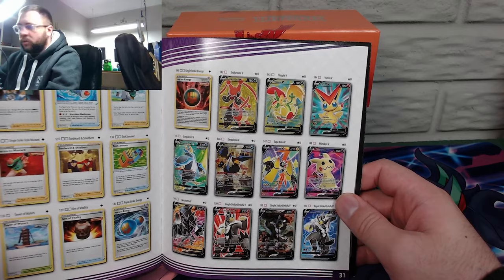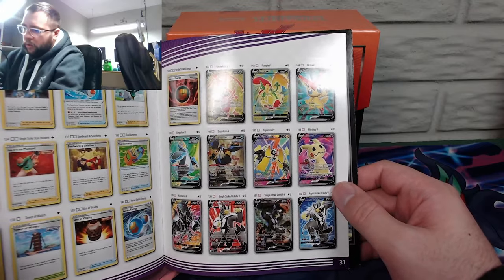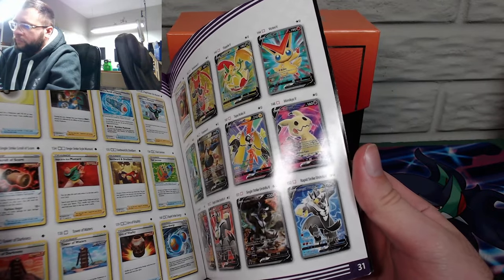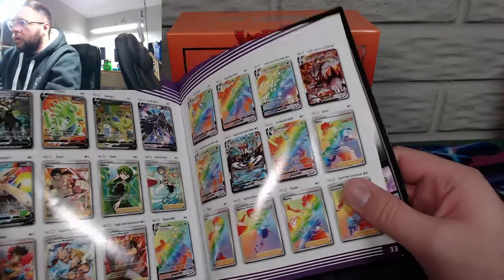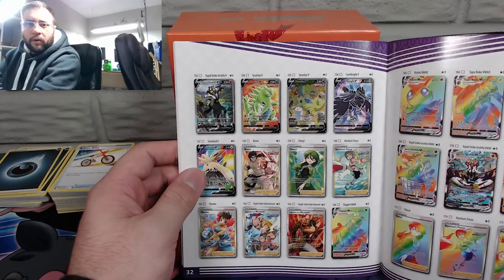Just going over what we could potentially pull — I think I have that Mimikyu right there, card 148. Pretty sure I pulled that already. I remember it by the background — pretty dope pull. Oh there we go — that Tyranitar would be even better right there, full art Tyranitar!